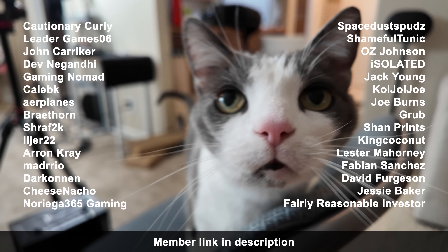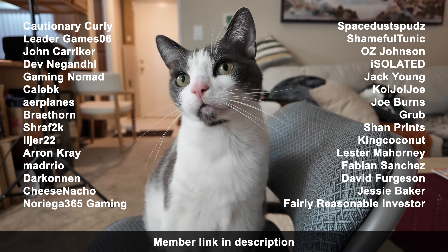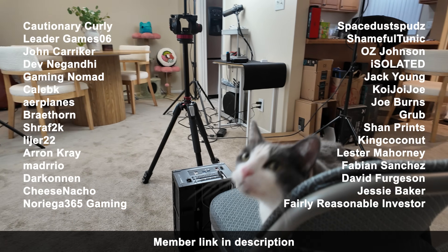Thank you so much for watching, have a good one, and I'll see y'all in the next video. Thank you to all of the new and rejoining members — thank you very much.